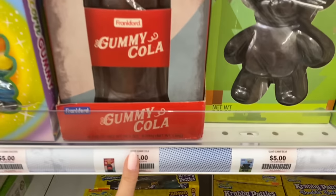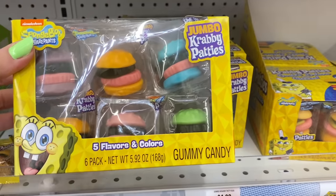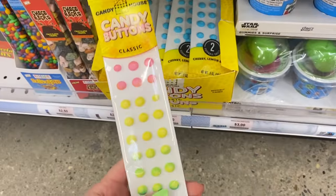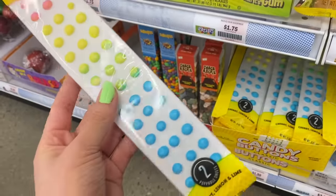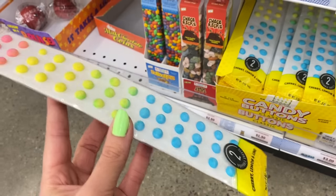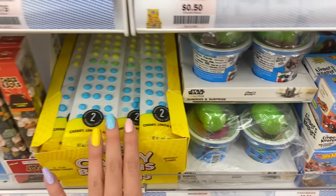They even have the gummy cola for five dollars — I paid $25 for this on Amazon, I am not kidding. These remind me of the pretty patties from that one SpongeBob episode. Candy buttons! I didn't know these still existed — these were really popular when I was a kid. My taste buds have definitely changed though; they're basically little hardened globs of unflavored sugar on paper and you always got paper in your mouth when you peeled them off.